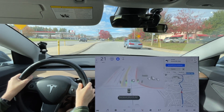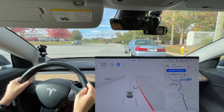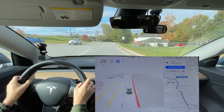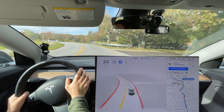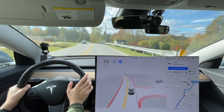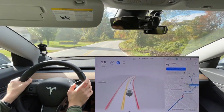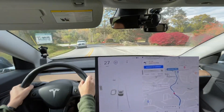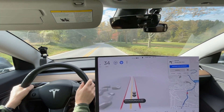It wanted to turn left because of the map data — and see that person coming out. Whoever designed that turn lane needs to be fired because it should have extended further so they couldn't come out into this lane. Anyway, I would call that an improvement over 10.1, which is the last time we did this route — I don't think I ever did it on 10.2. I would definitely call it an improvement, but obviously it read the map data wrong and thought I was turning left. Stayed too far to the left and was too close to that car — that was a disengagement as well.